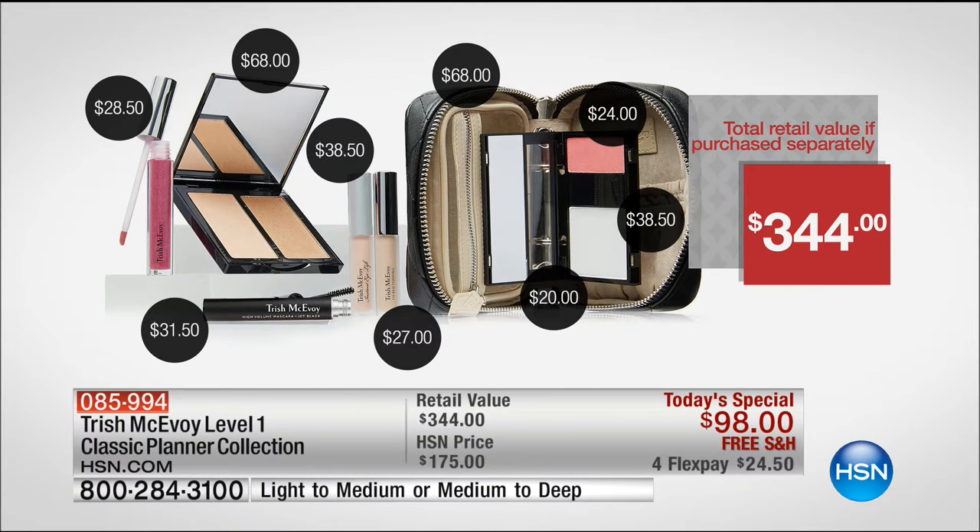For the first time in history, you have your choice of the medium to deep or the light to medium shade. On the medium to deep, we are in the hundreds — fewer than a thousand of those to go around. There is no back order and there is no wait list. And for the very first time, we are also doing a brush bonus buy.